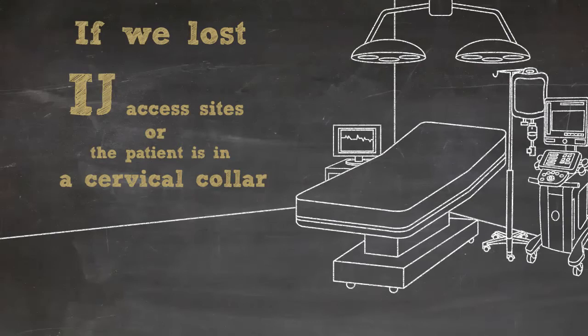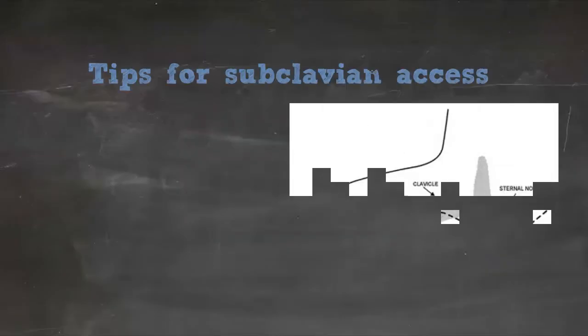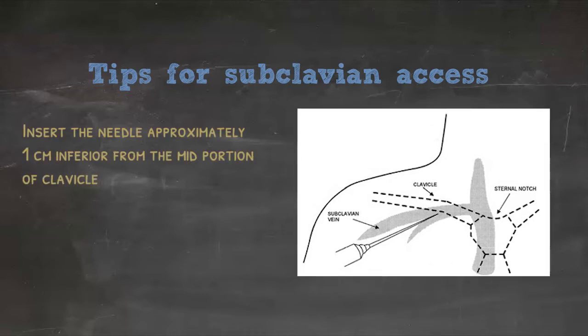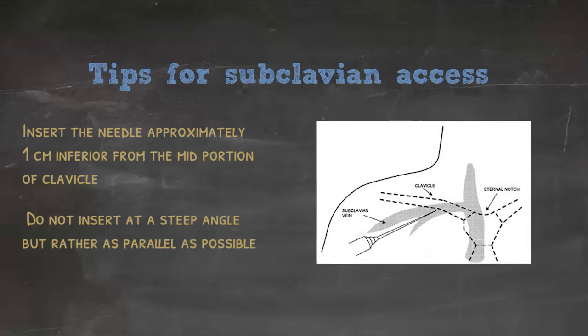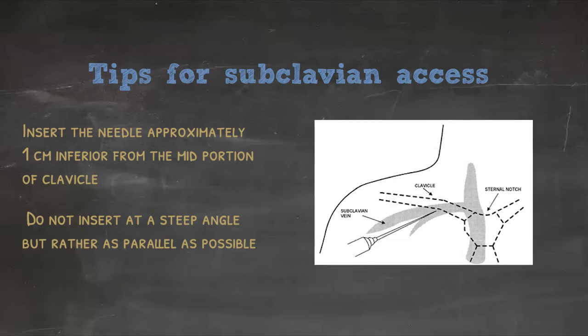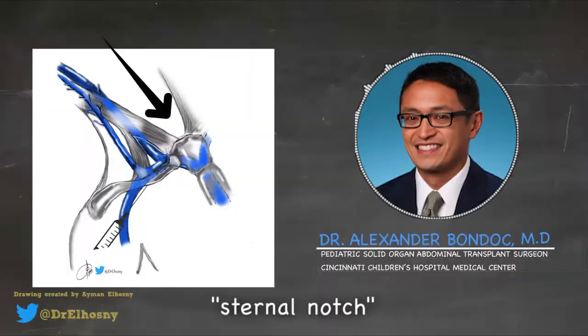If we've lost both IJ access sites or the patient is in a cervical collar but still needs central venous access, then we should consider a subclavian line — that's more of an anatomic placement. At the junction of the medial aspects of the clavicle, I usually go at least a finger breadth, almost a centimeter, inferiorly and laterally. If you stick too close to the bone, you won't be able to lever the needle under the bone. Once you're approaching the clavicle, keep your needle flat and push down on the patient's skin. I typically aim directly at the sternal notch, and if I can't get it from there, I start angling wider towards the angle of the mandible in a radial motion.